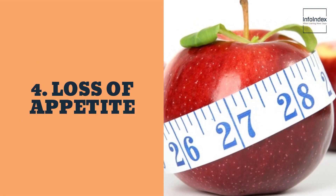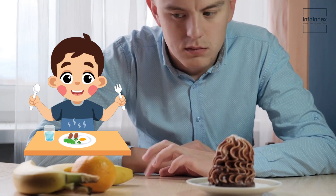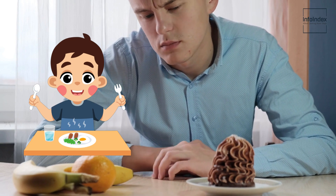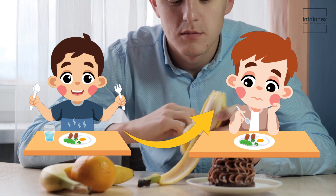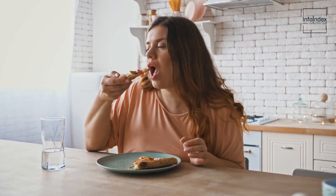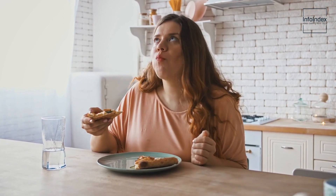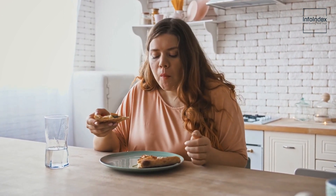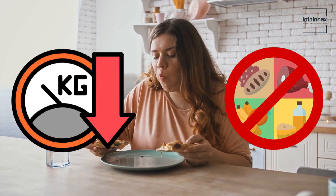4. Loss of appetite. A dwindling appetite is another significant sign to be mindful of. A healthy appetite is vital for maintaining overall well-being, and if you find yourself losing interest in food and unable to consume your typical portions, it could be an indicator of liver disease. A malfunctioning liver can lead to decreased appetite and hinder the body's capacity to absorb nutrients from food, resulting not only in weight loss but also nutrient deficiencies, further jeopardizing one's health.